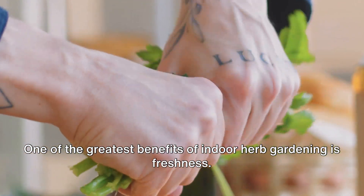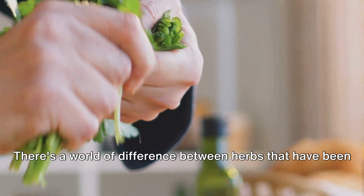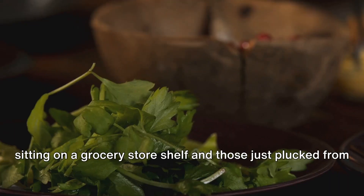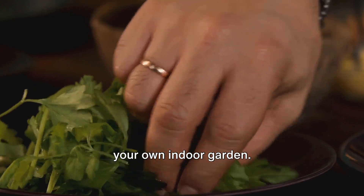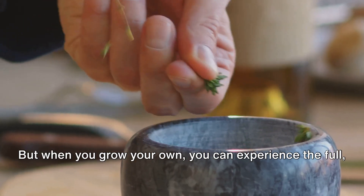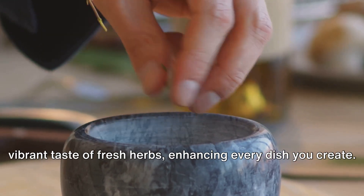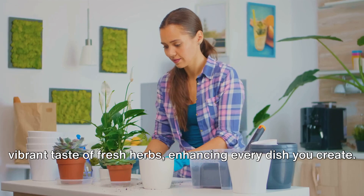One of the greatest benefits of indoor herb gardening is freshness. There's a world of difference between herbs that have been sitting on a grocery store shelf and those just plucked from your own indoor garden. From the moment they are harvested, herbs begin to lose their flavor. But when you grow your own, you can experience the full, vibrant taste of fresh herbs, enhancing every dish you create.